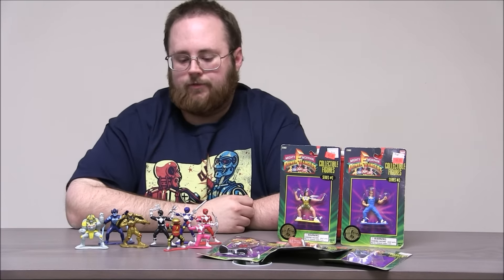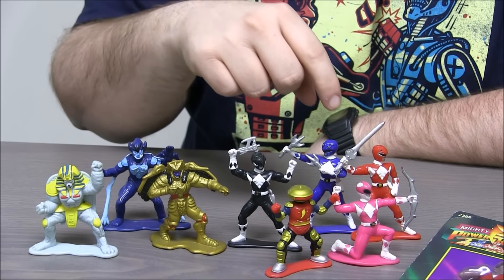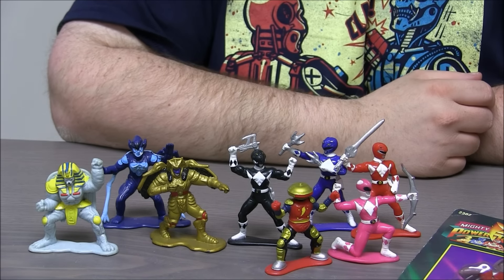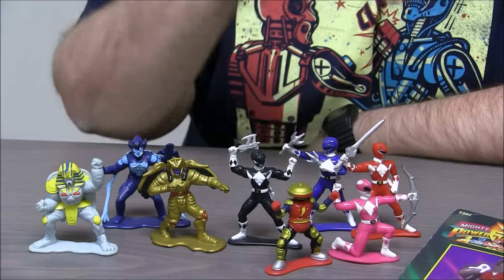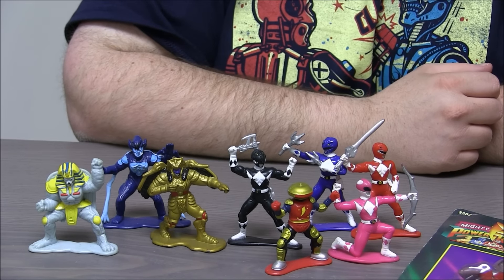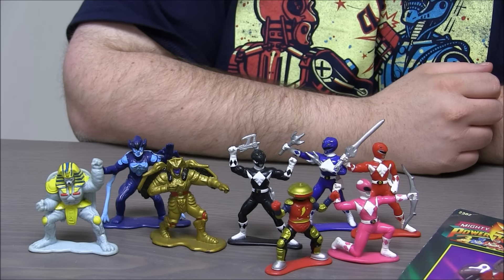Starting with the ones out of the package: we've got Jason the Red Ranger, Billy the Blue Ranger, Zack the Black Ranger, and Kimberly the Pink Ranger. I need to find Trini the Yellow Ranger somewhere. We also have Alpha 5, who is Zordon's assistant and helps them figure out how to fight the different bad guys. His famous catchphrase is, 'Aye aye aye aye aye!'